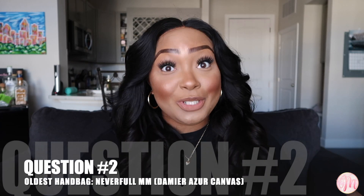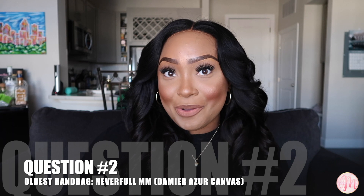Question number two: what is your oldest bag? It is my Louis Vuitton Neverfull in the MM size in the Damier Azur canvas with the beautiful rose ballerine interior. This was the handbag that started my obsession with luxury handbags, and I couldn't have been happier to make this my first designer purchase.